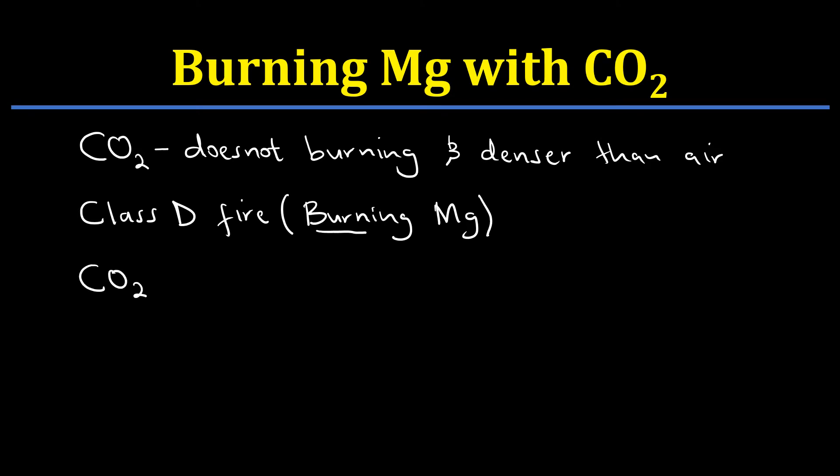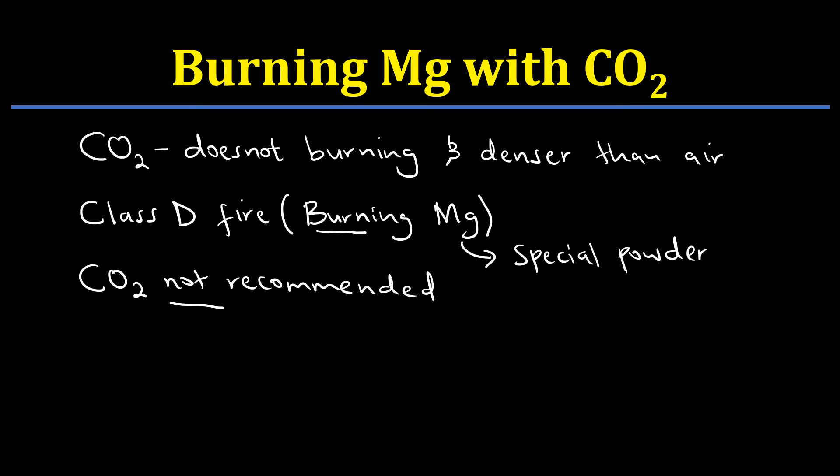So carbon dioxide is not recommended to be used when putting out flames caused by burning magnesium. We are going to find out why. We normally use certain unique or special powders to put out class D flames — special powders to put out that kind of flame caused by burning magnesium, and not carbon dioxide. Let us dig deep and see why this is the case.